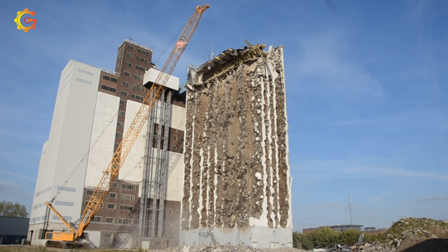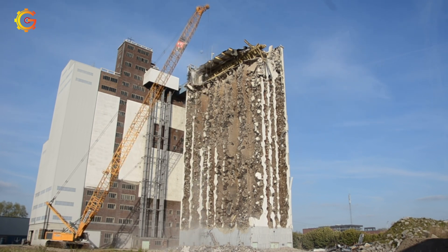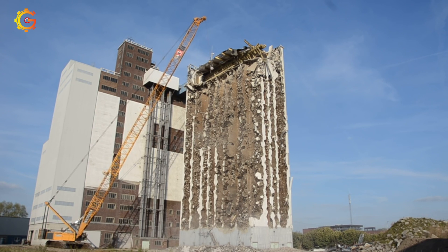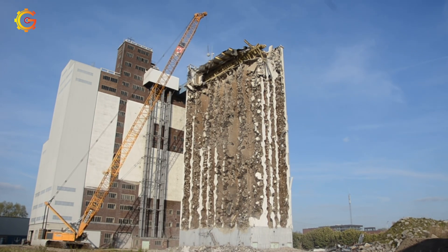Well, the details depend on the silo's size, safety concerns, and other crucial factors. Who holds the key to unlocking the potential of this extraordinary combination? Experienced demolition contractors and engineers hold the answers to this thrilling demolition adventure.